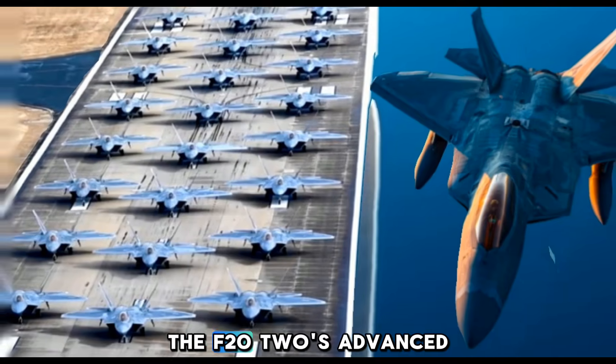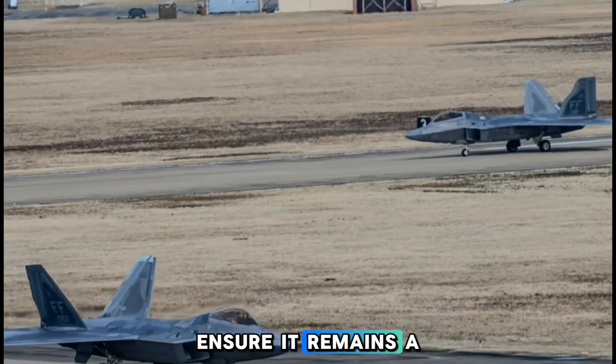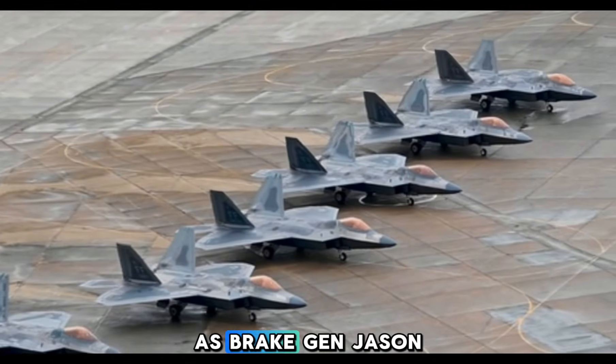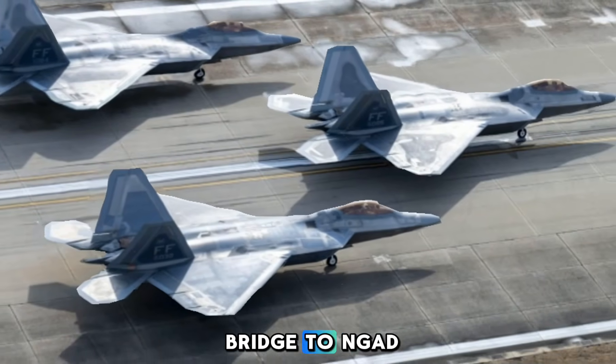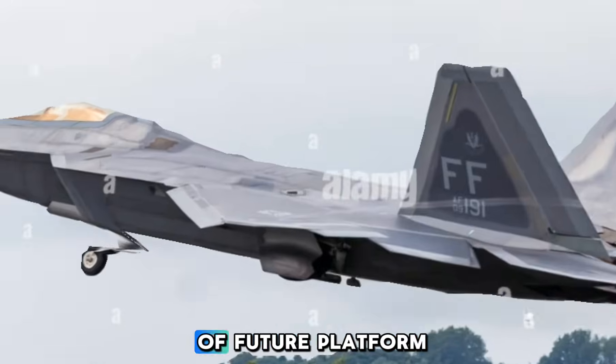The F-22's advanced capabilities and ongoing modernization efforts ensure it remains a vital component of U.S. air power. As Brigadier General Jason Voorhees noted, the F-22 is our bridge to NGAD, with its technologies directly informing the development of future platforms.